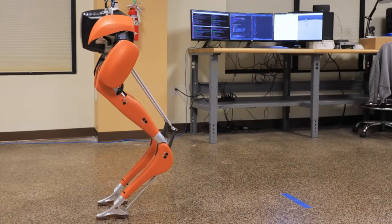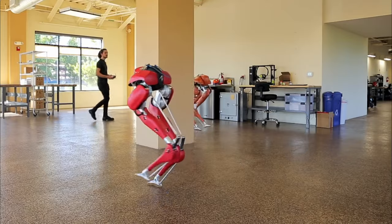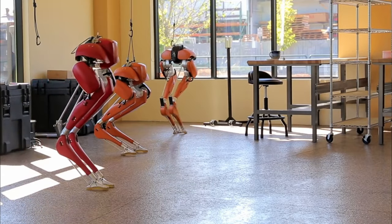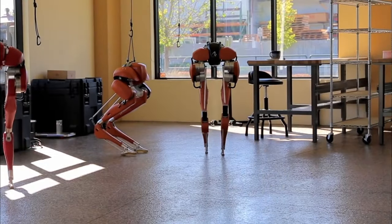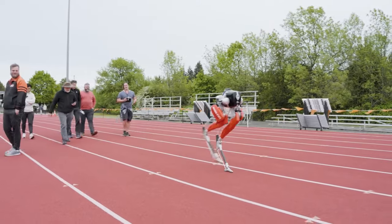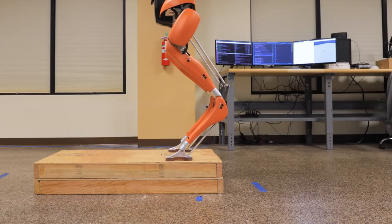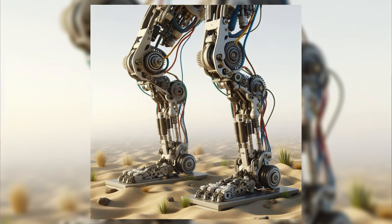This meant Cassie had to use two neural networks — one for running fast and one for standing still — and gracefully transition between the two. Starting and stopping in a standing position are more difficult than the running part, similar to how taking off and landing are harder than actually flying a plane, said artificial intelligence professor Alan Fern. This 100-meter result was achieved by a deep collaboration between mechanical hardware design and advanced artificial intelligence for the control of that hardware. Ultimately, Cassie completed the 100-meter sprint in 24.73 seconds, establishing a Guinness World Record for a bipedal robot.